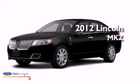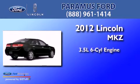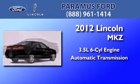This is a brand-new 2012 Lincoln MKZ. It has a 3.5-liter six-cylinder engine and an automatic transmission.